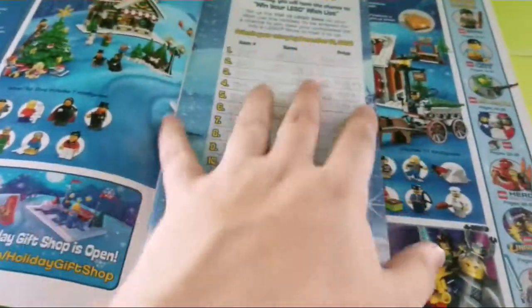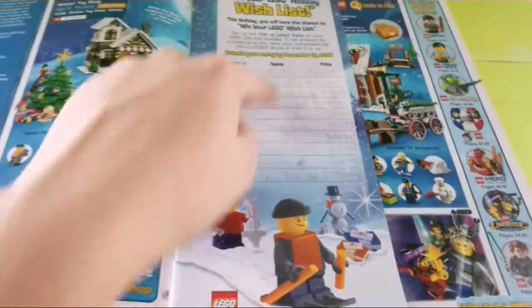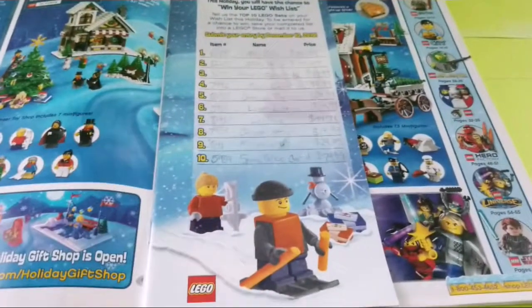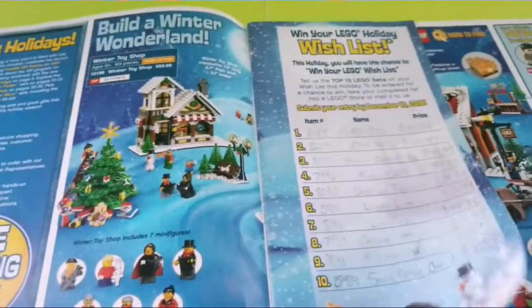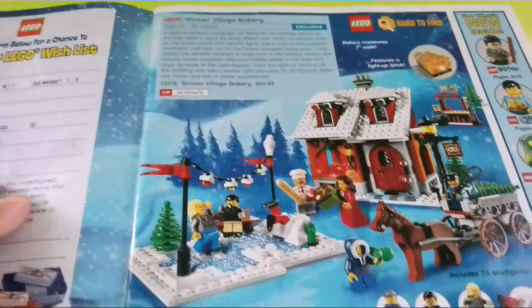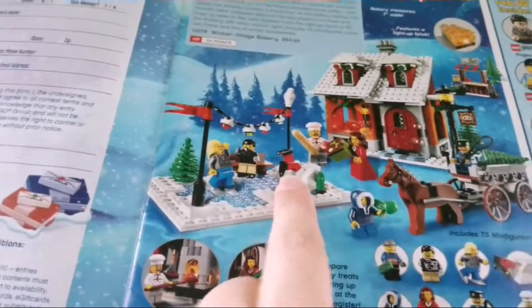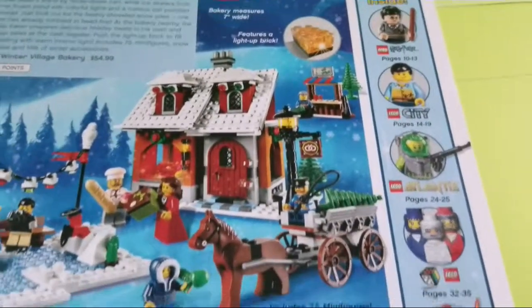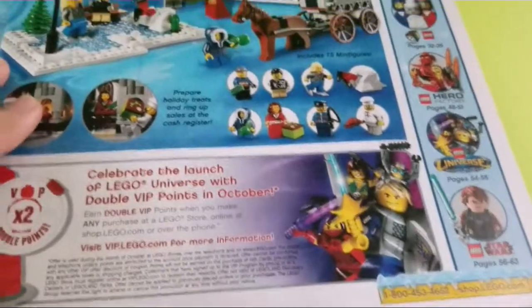The guy I originally got it from over a year ago wrote a little bit in here, but I don't mind — I think it's kind of cute. They have the Winter Toy Shop, which I think I went over in the last few, Kellogg's the Universe, and then the main one of this catalog which is the Winter Village Bakery. I like it quite a bit — I like how they did the guy following an ice there. You know, Harry Potter, City, Atlantis, Games, Hero Factory, Universe, and Star Wars.